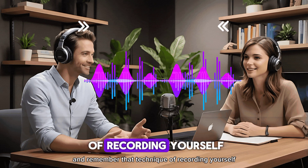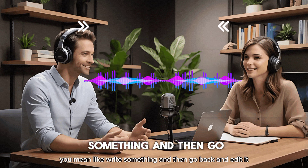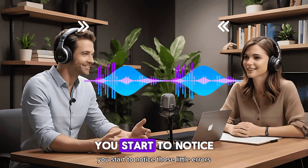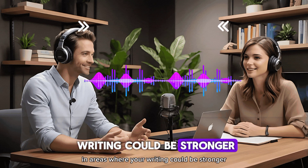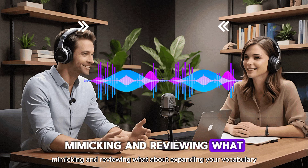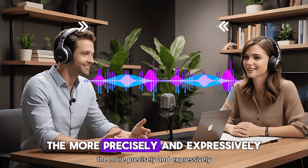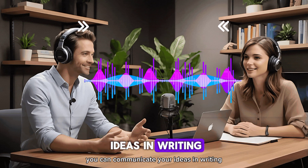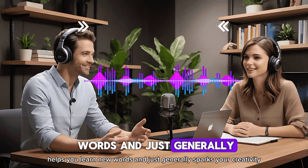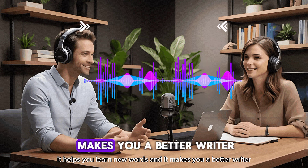Remember the technique of recording yourself speaking and listening back to check your pronunciation? You can do something similar with writing — write something and then go back and edit it. When you review and revise your own work, you develop a more critical eye and start to notice errors and areas where your writing can be stronger. It's like becoming your own personal writing coach. What about expanding your vocabulary — that seems like a no-brainer for better writing. The more words you know, the more precisely and expressively you can communicate your ideas. Reading plays a huge part in that — it exposes you to different writing styles, helps you learn new words, and sparks your creativity. Reading material that interests you is like a double win: it helps you learn new words and makes you a better writer.